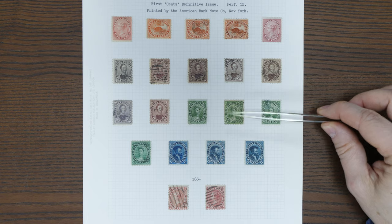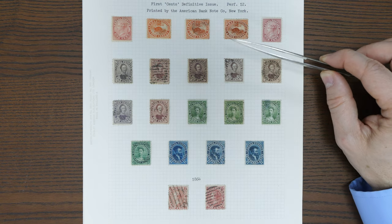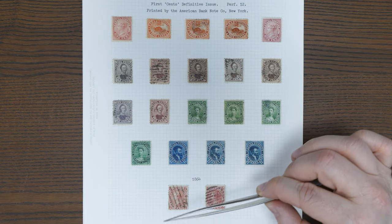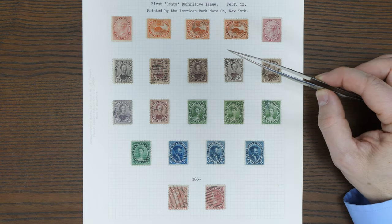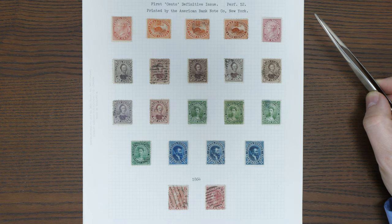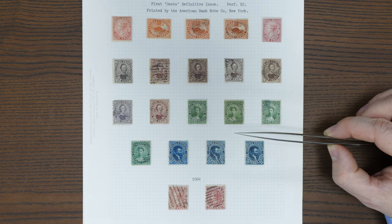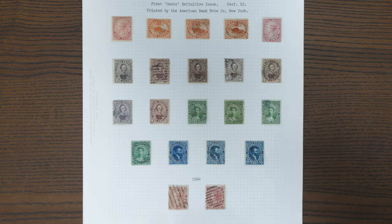These designs first came about in imperforate format with pence instead of cents. We've got here a page of the cents issues issued in 1859, and collectors generally are after a couple of features — they're after the different shades. You can see at a quick glance there's quite a range of shades. Also whether they're lightly cancelled and reasonably well centred. These stamps do not as a rule come anywhere close to being well centred, but it's a rather pretty page.